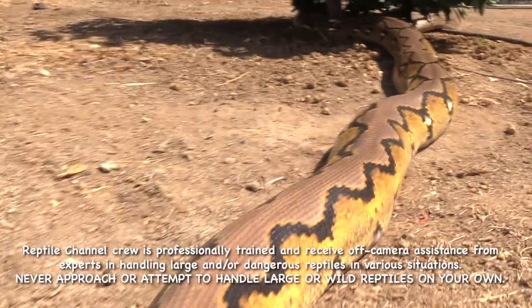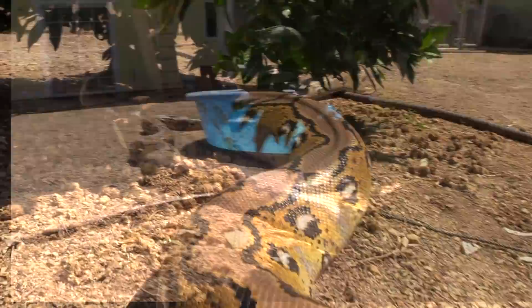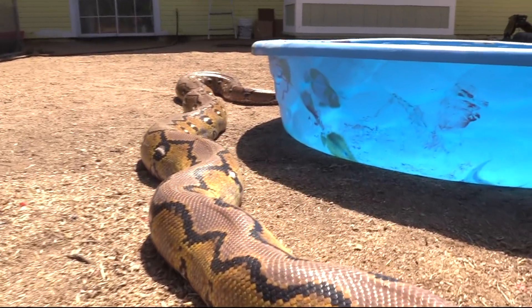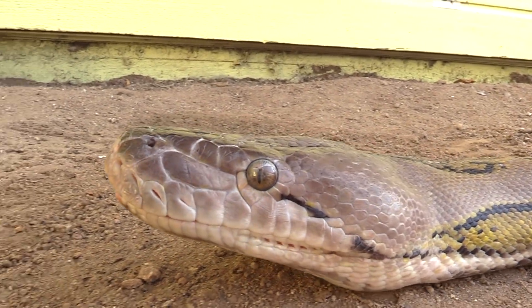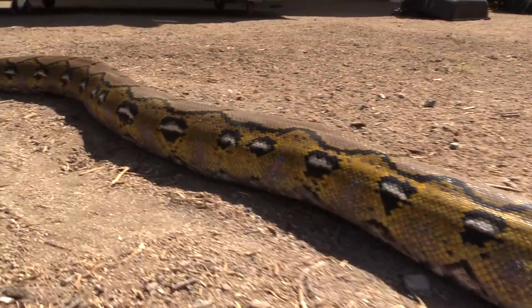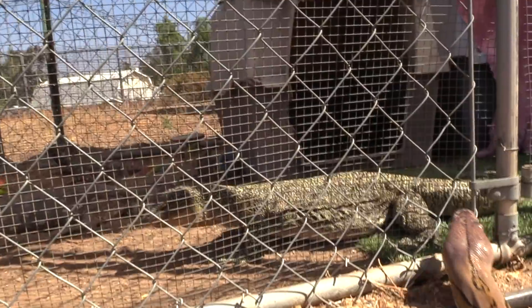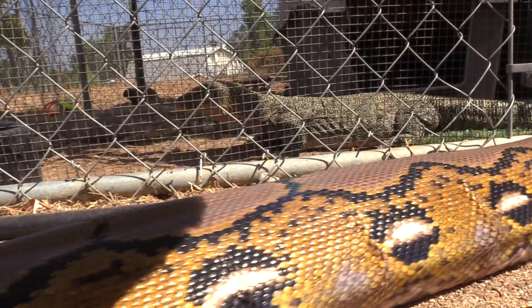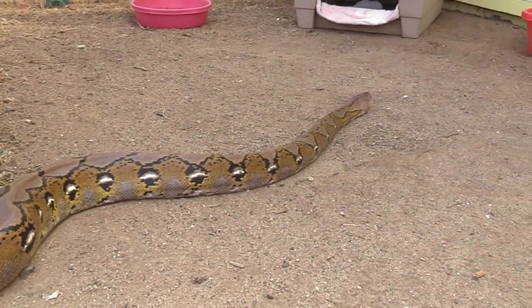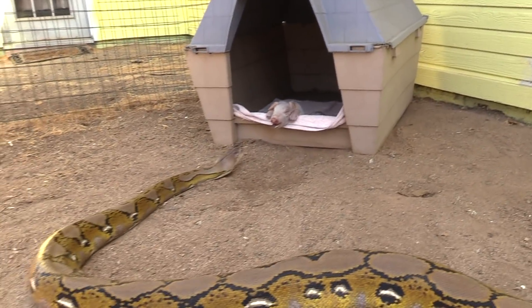This is a reticulated python. Reticulated pythons are found in South Asia. They're the world's longest snakes, and among the top three heaviest snakes in existence today. These snakes prey on humans. Earlier this year, a wild reticulated python, a little longer than this one, swallowed a woman in Indonesia.